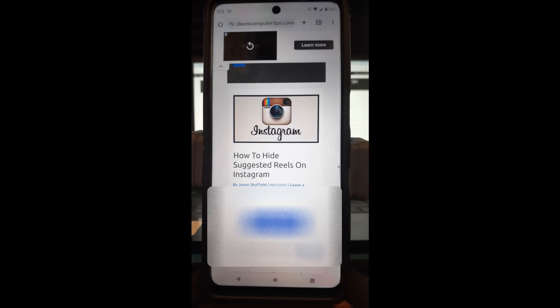Hi, this is Jason with Dave's Computer Tips with another how-to video for you. This is on how to hide suggested reels on Instagram.